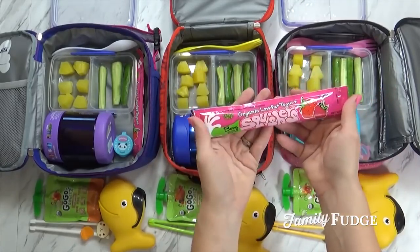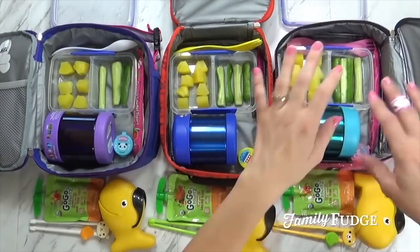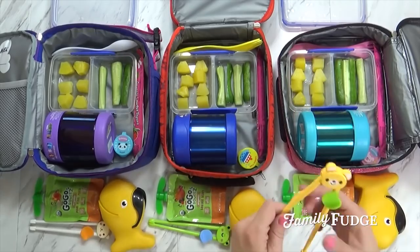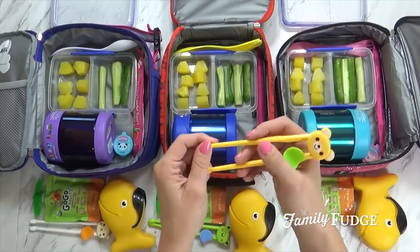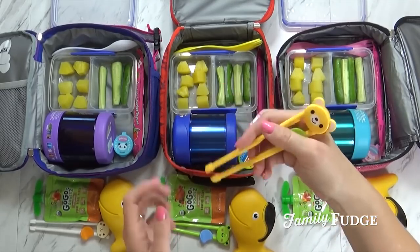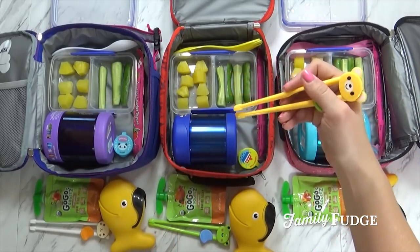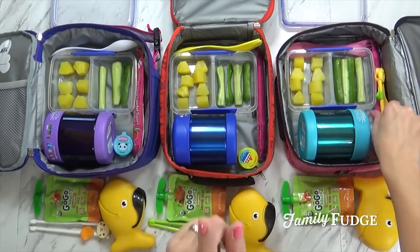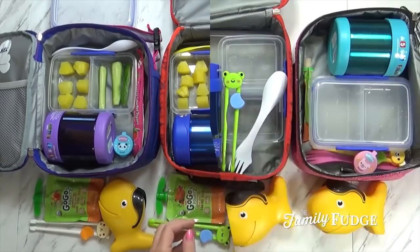I would have liked to have frozen the yogurt tubes, but I forgot, so I'll stick a cool pack in there. And I thought it'd be really fun, since they're doing Mandarin chicken, to include the kids' little training chopsticks — they're just like this. Isn't that cute? They have like a little finger thing there. I found these at Daiso, which is like the Japanese dollar store. I'll go ahead and put those in, but just in case, I did pack their regular fork as well.